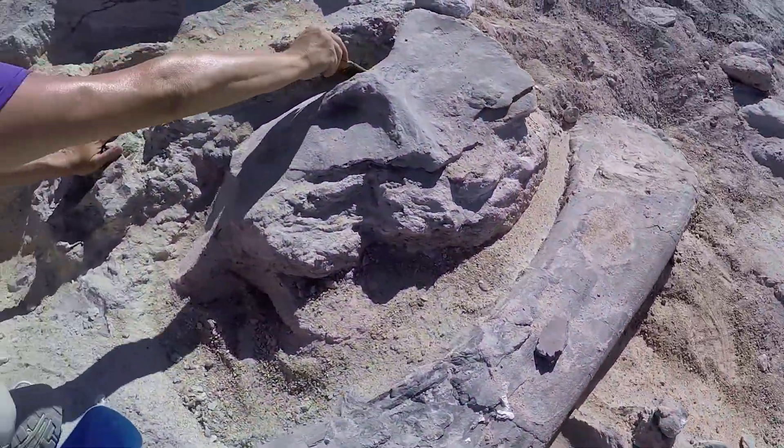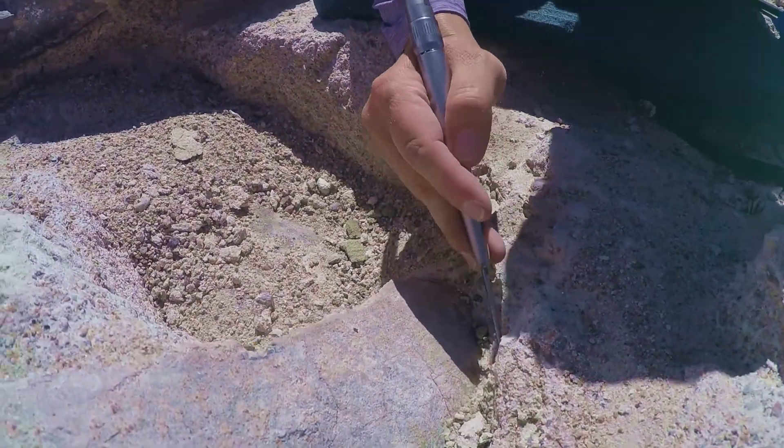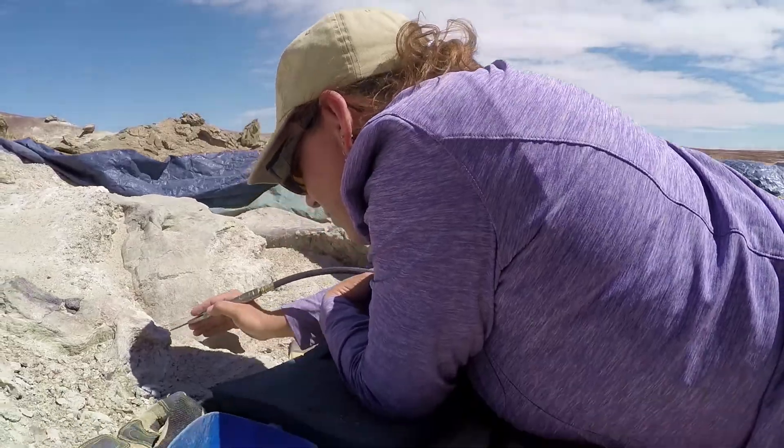I've always been interested in dinosaurs since I was little. It's neat — it's empowering to be out here, because I never thought I'd be able to do this when I was a kid. I get to do what I've always wanted to do. Not many people can say that they love their job and get to do what they want to do.